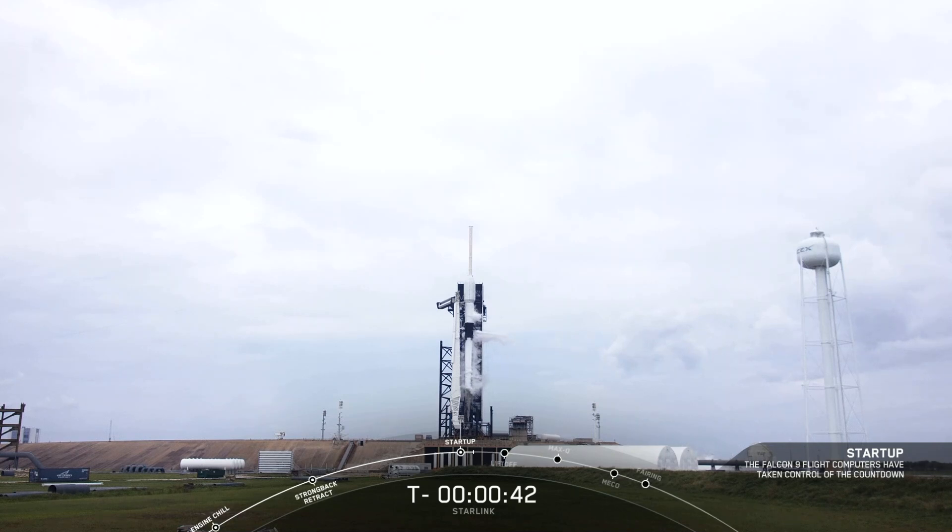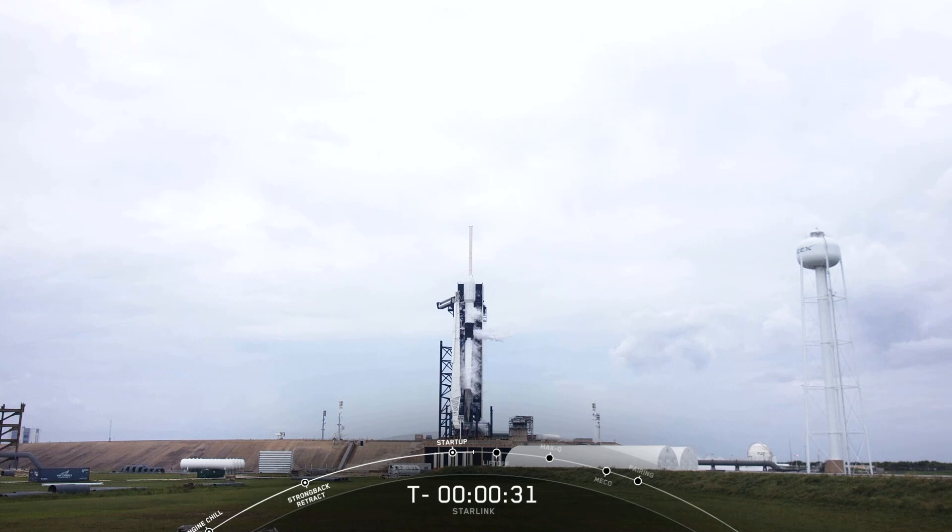First stage and second stage are pressurizing for launch. Hold, hold, hold — this is a Starlink L-12 scrub due to weather violations. And we just heard the hold on the nets. Unfortunately, it looks like due to weather violations, we're going to have to scrub today. But again, the most important thing is reducing as much risk on the mission as possible, and with that comes waiting for a window of good weather. Thanks for tuning in, folks. We currently don't have a backup launch schedule yet. We do have the GPS launch schedule for tomorrow. But as soon as we know that information, we'll share it on our socials. So please keep checking for the next Starlink launch opportunity. Thanks again, and everyone have a great day. We'll see you next time.